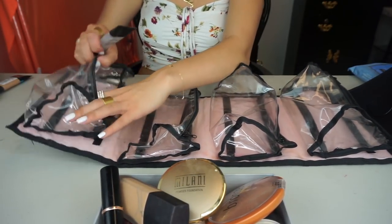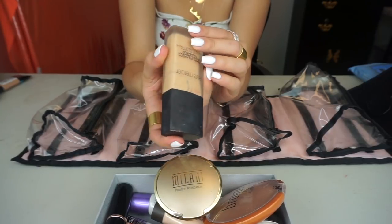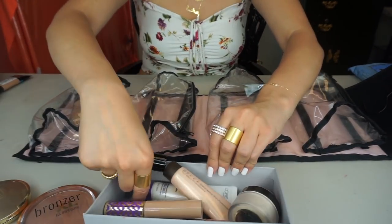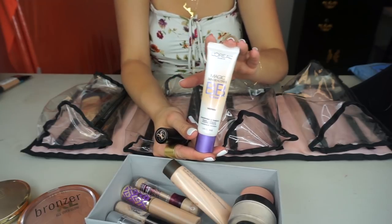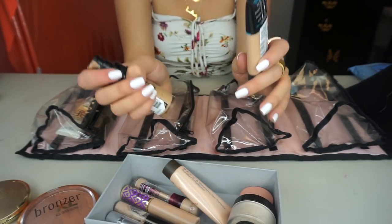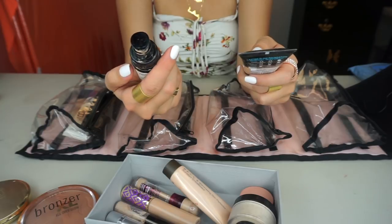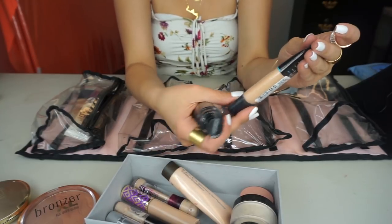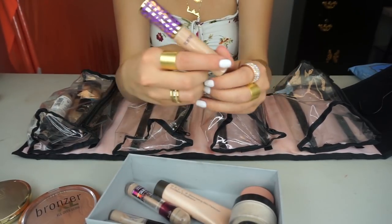For primer, I'm getting the Smashbox Photo Finish. For foundation, my all-time favorite is the Laura Mercier Flawless Fusion in shade 2N2 Linen, and as a backup I have the Anastasia stick foundation. I'm also getting the L'Oréal Magic Skin Beautifier BB Cream for a no-makeup look. I know this is a lot of foundations, but it's 35 days and I'll probably do my cousins' and aunts' makeup too. I also have the Milani Conceal + Perfect foundation in 02 Natural, and the L'Oréal Infallible 203 for when I get tanned.